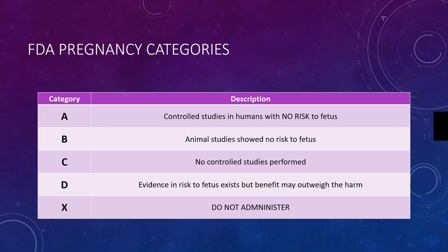Category D has evidence of risk to the fetus, but there may be an emergency situation where the benefit outweighs the harm. Category D medications should not be given prophylactically.